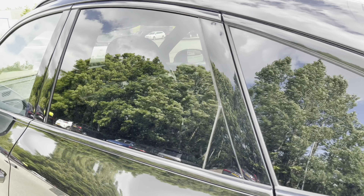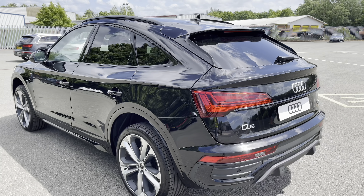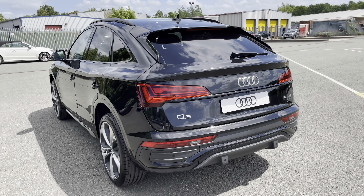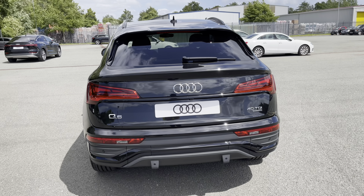Moving around to the back of the car, we have LED rear lights with dynamic grid indicators. The enhanced exterior styling also includes a roof spoiler, rear bumper and rear diffuser, giving this a menacing overall look.